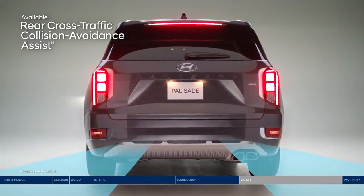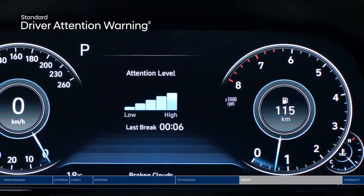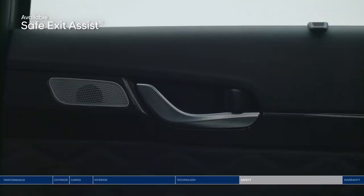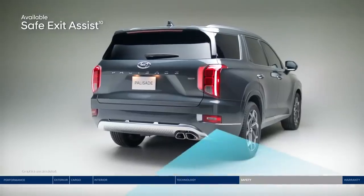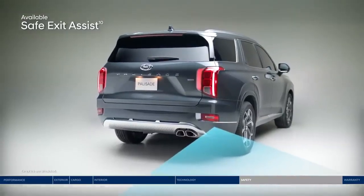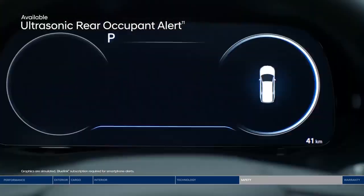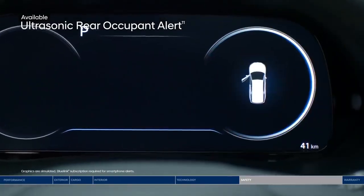Braking can be applied if no action is taken. For long road trips ahead, driver attention warning monitors signs of driver fatigue and can suggest when to take a driving break. Safe exit assist will lock the rear doors if a vehicle is detected approaching from behind in the adjacent lane, helping prevent rear passengers from exiting into oncoming traffic — even after the vehicle ignition is turned off. And ultrasonic rear occupant alert is designed to help prevent children and pets from being accidentally left behind: ultrasonic sensors monitor the rear seats and sound an alarm, as well as send an alert to your smartphone through Blue Link, when movement is detected.